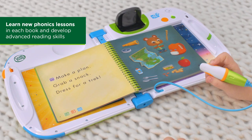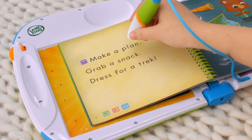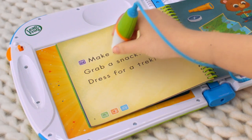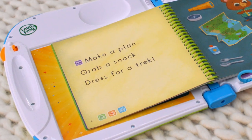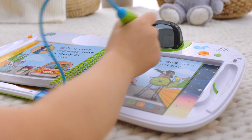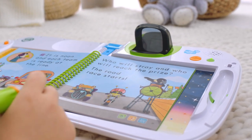As you're exposed to new phonics combinations in each book, learn how to read words with consonant blends like plan, grab, dress, and trek, as well as vowel teams called digraphs, such as stray, reach, road, and more.